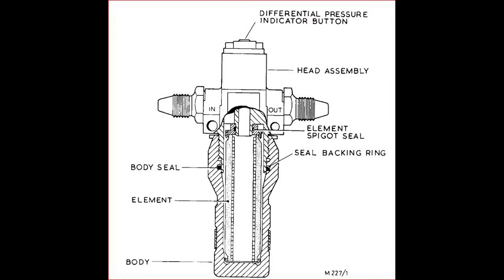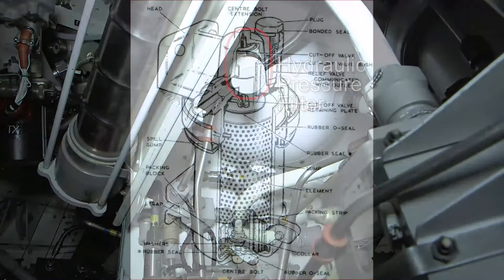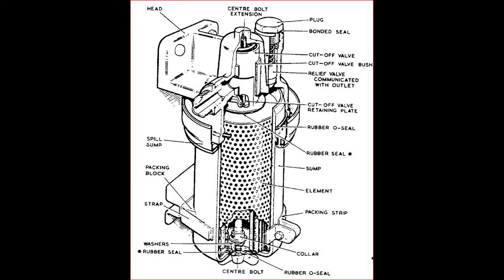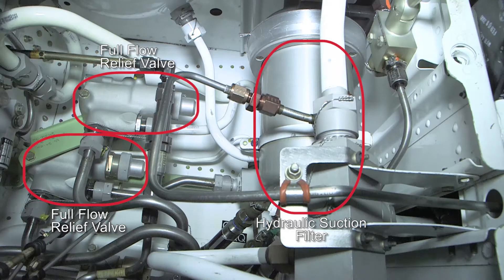The Hawker hydraulic system pressure filter is replaced on condition and is located in the hydraulic box in the rear bay. The hydraulic suction filter is also located in the hydraulic box of the rear bay and its replacement is due on inspection B7 every 800 hours.